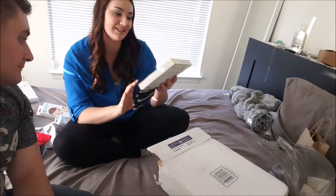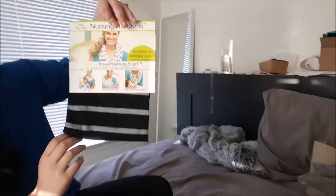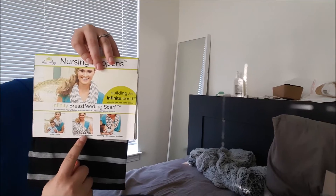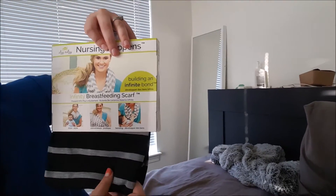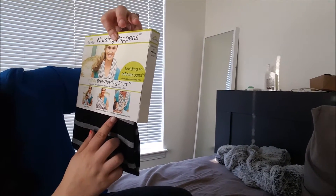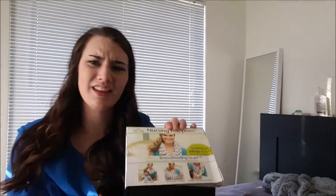Nursing Happens — it's a brand. It's a breastfeeding scarf, so you can wear it as a scarf and then it converts into a breastfeeding cover. Super cute. I love that. That is really convenient and awesome. Thank you guys so much.